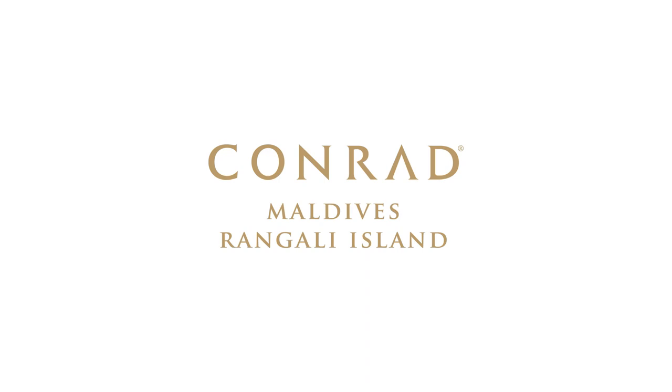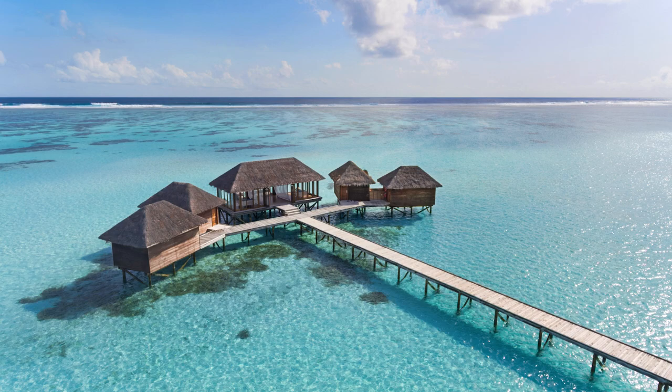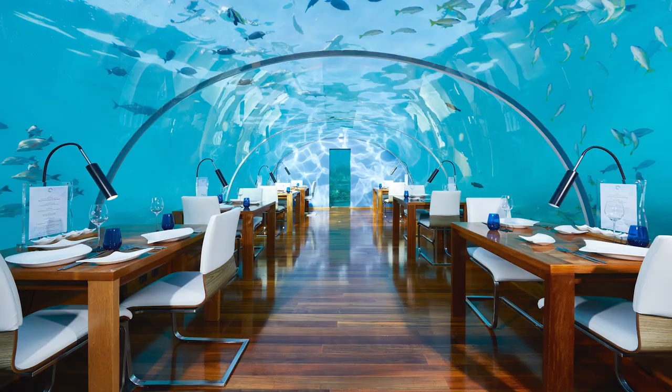Conrad Maldives Rangali Island offers an inspiring resort experience located in the picturesque setting of Rangali Island in the Maldives. Conrad Maldives was the first resort to showcase overwater villas built on stilts above the lagoon and offer undersea dining at its restaurant, Ithaa.